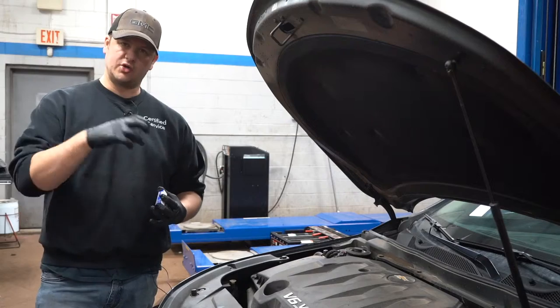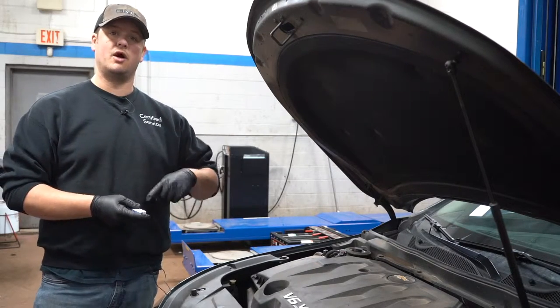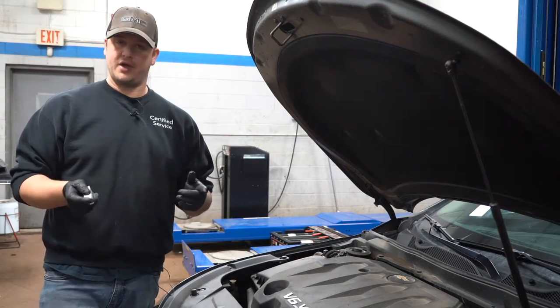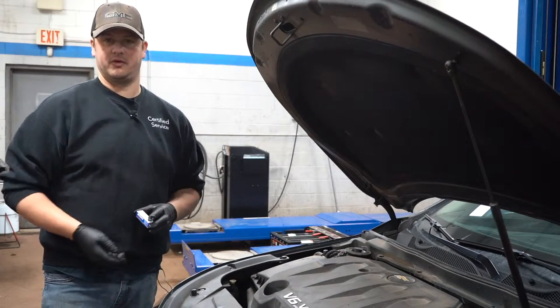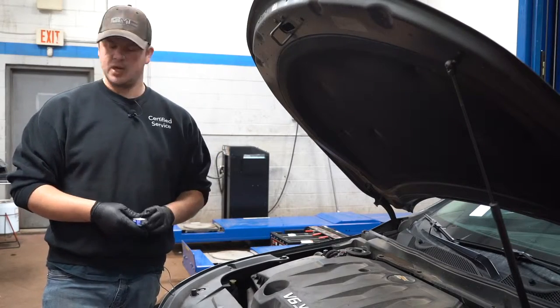That means your computer has to turn the coil on for a longer period of time, which is harder on the computer. And if you have a spark plug wire on your vehicle delivering the spark, it also has to have more electricity flowing through it. So all those things can wear quicker from something as simple as a worn spark plug.